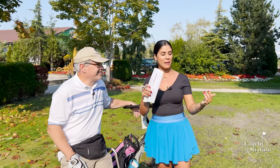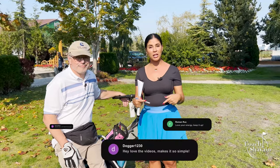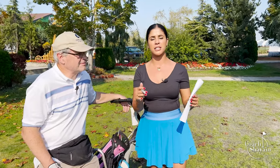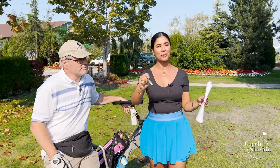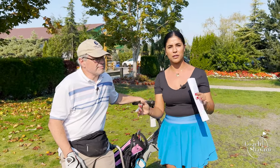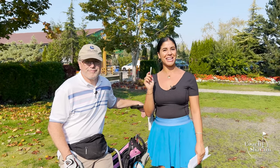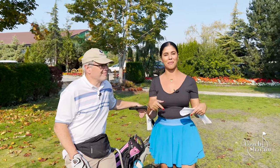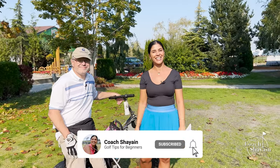If you have any questions about hazards, pace of play, or anything we covered in this video, leave them in the comments below. This is a safe space — we're here to help and educate everyone on what being a beginner golfer looks like. Keep in mind: 10 to 15 minutes per hole maximum. We'll see you for part three next week. Make sure to like and subscribe!